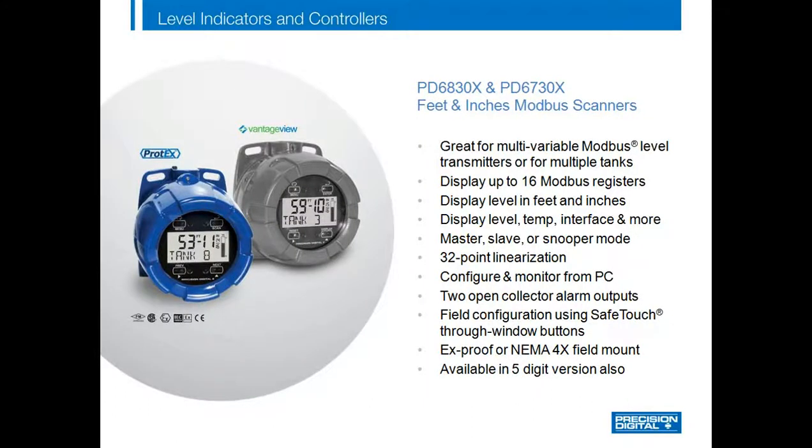The PD6830X and PD6730X feet and inches Modbus scanners can scan up to 16 Modbus registers, either from multiple transmitters or multiple variables on a single transmitter. The display is available in both a feet and inches version and also a standard 5-digit version. The Modbus scanners can be set up in Master, Slave, or Snooper mode depending on the application. Best of all, the unit can be fully configured from a PC, which is a great feature when you have to program up to 16 variables. These products are available in both Explosion Proof and NEMA 4X versions.